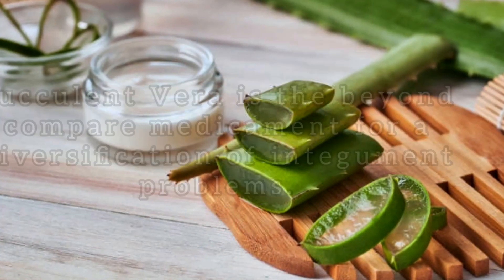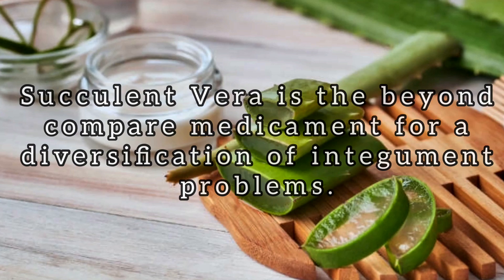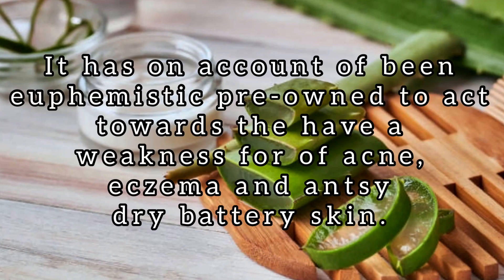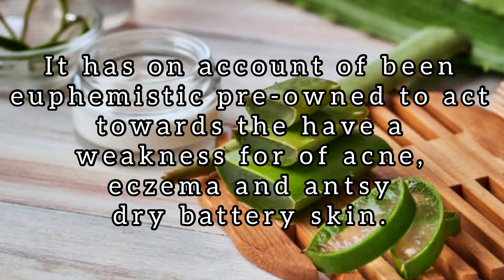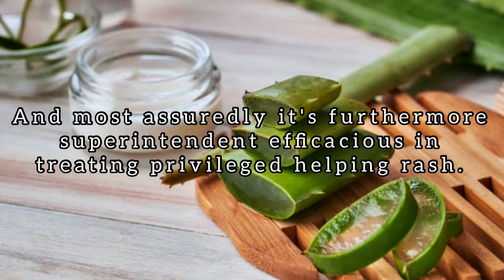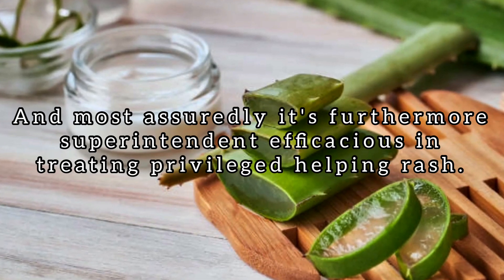Let's dive in. Number 1: Aloe Vera. Aloe vera is the best remedy for a variety of skin problems. It has long been used to treat acne, eczema, and itchy dry skin, and certainly it's also super effective in treating inner thigh rash.